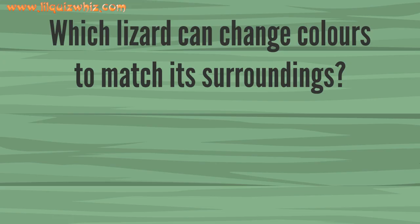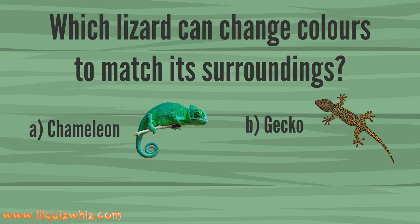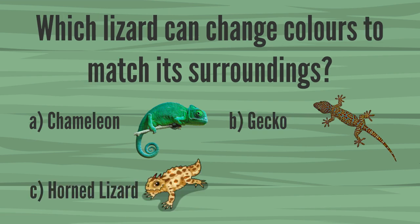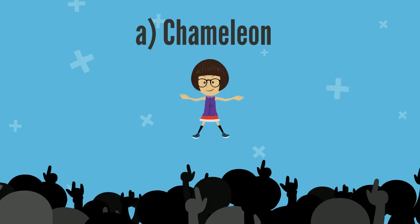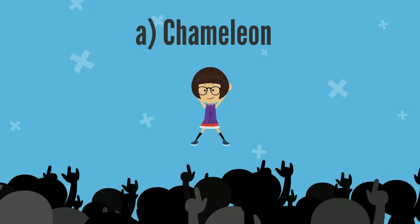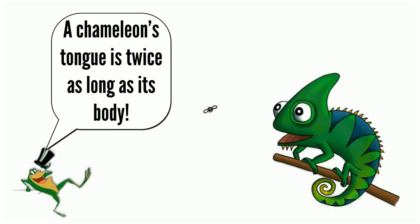Which lizard can change colors to match its surroundings? A. Chameleon, B. Gecko, C. Horned Lizard, or D. Desert Iguana. That's right — it's A. Chameleon! Did you know that a chameleon's tongue is twice as long as its body?